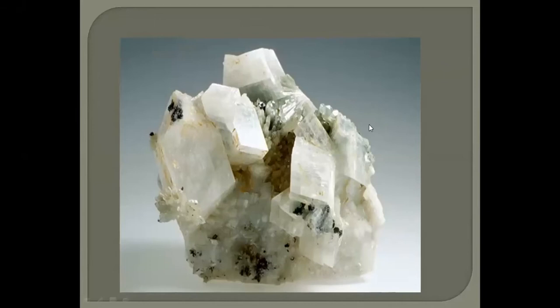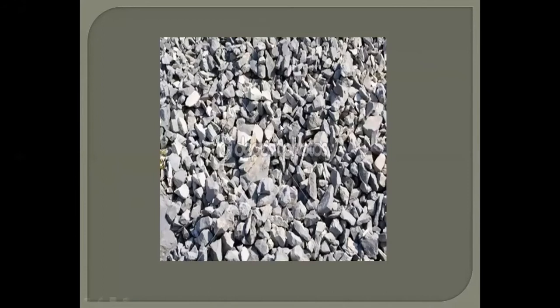Here is a beautiful example of dolomite crystals. You can see the beautiful rhombic shape of the dolomites that are present here. Similarly, you can see some more beautiful dolomite crystals in this specimen.